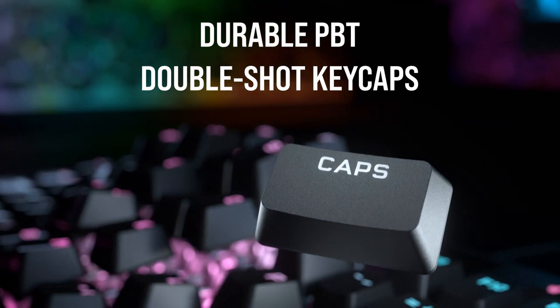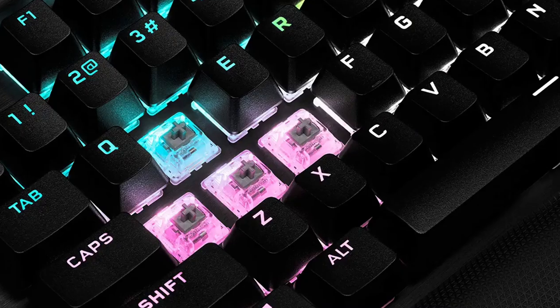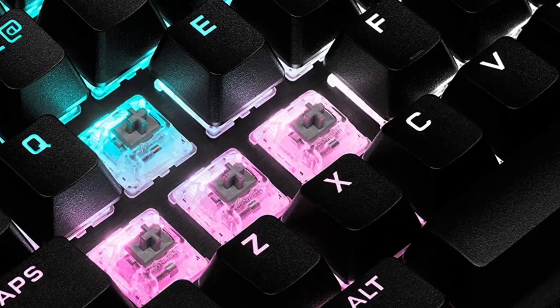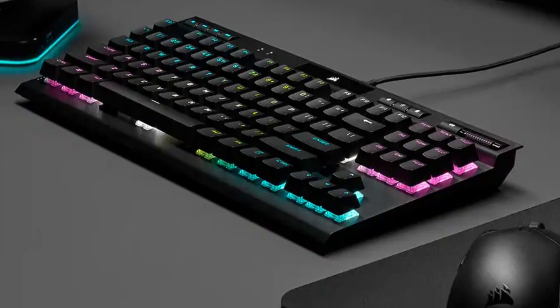This keyboard features double-shot PBT keycaps that fight off smudges and sweat, so you'll never miss a beat in-game, and that are enjoyable for both gaming and typing. The board also comes with a bonus set of cheaper ABS keycaps in the box for more style and fun. One caveat: typing on this board may require an adjustment period for how close the keys are to each other.